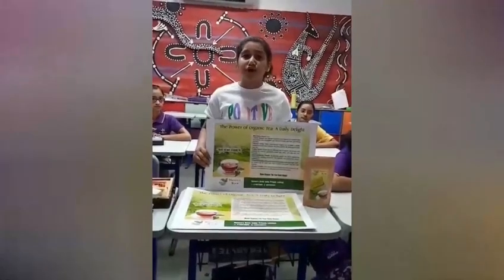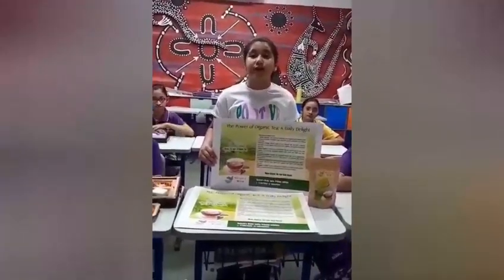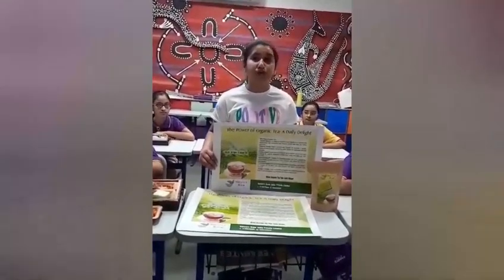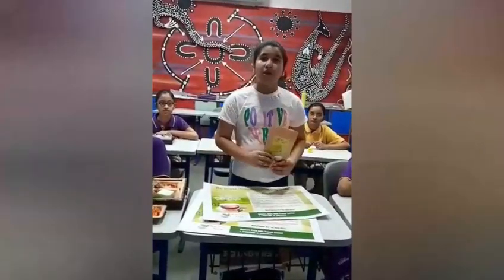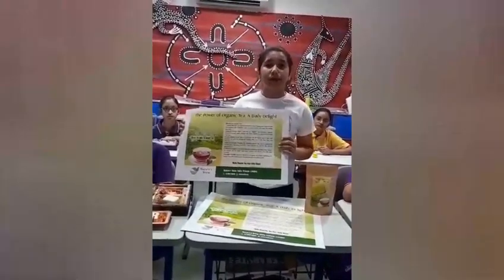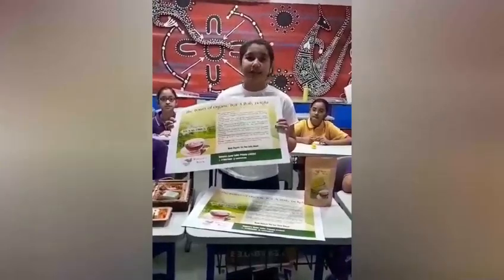Do you know your tea choice could impact your health and the planet? Good morning everyone. I am delighted to be here at this wonderful Organic Expo. On behalf of my company, Nature's Brew, I, Aradhyaya, invite you to explore the magic of this organic brew. My presentation is all about uncovering the advantages of embracing organic tea in our daily lives, from health benefits to environmental sustainability.